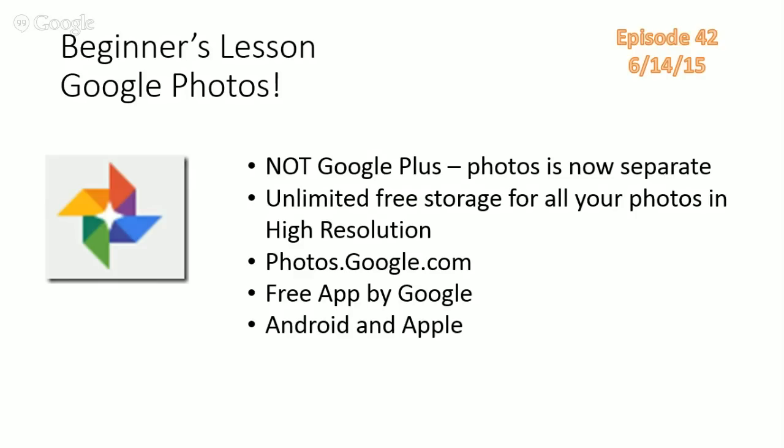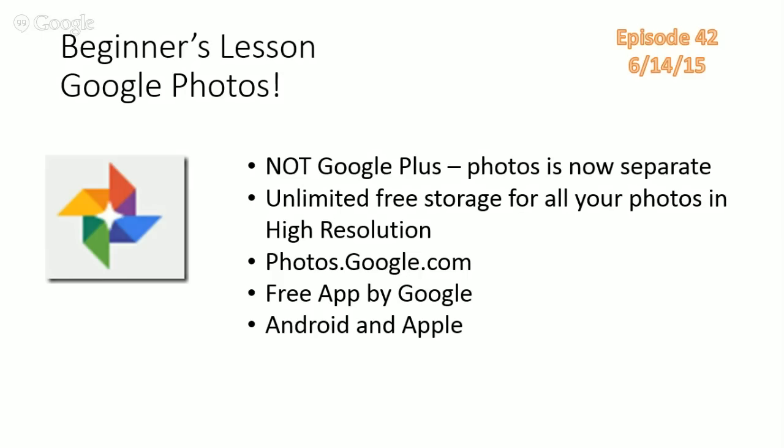Number two: Google Photos offers unlimited free storage for high-resolution photos — that's new. It's not full-size; if you want full-size photos uploaded, you'll pay for storage and it counts against your 15 GB Google allotment. But the high-resolution option is twice as high as it used to be — 16 megapixels. You can access it on the web at photos.google.com, or download the app on Android or iPhone.